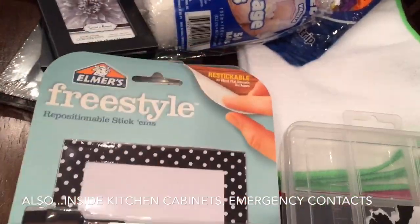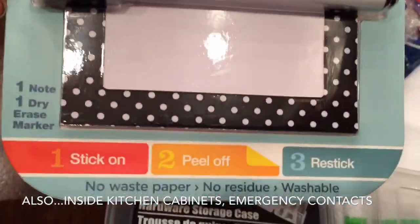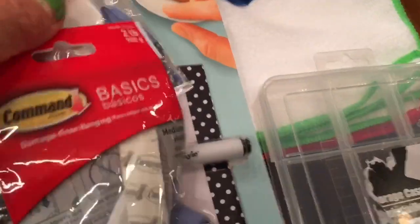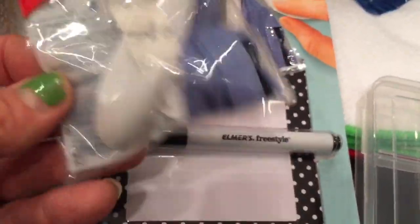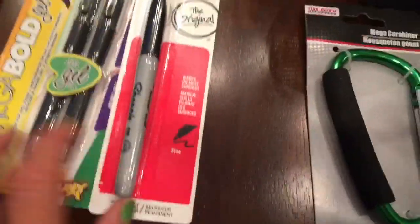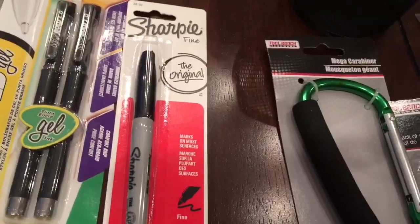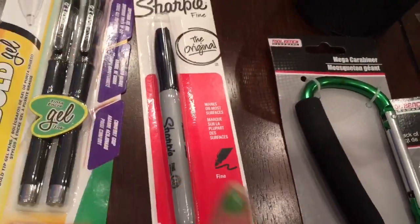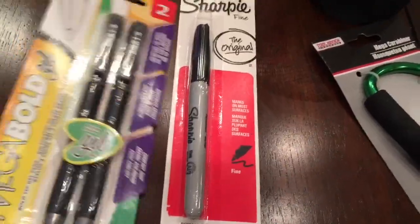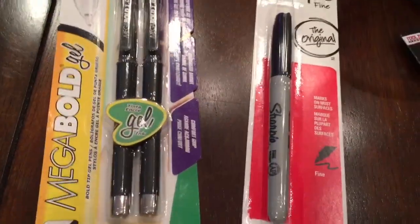This is something new from Elmer's — it's like a little memo that adheres to surfaces, with one note pad and one dry-erase marker. You can stick it on a photo box and change the title just by erasing it. I also got two Command hooks, my favorite Sharpies, and ball-point gel pens, which are good quality. I always like to have a Sharpie on hand — one in the kitchen for labeling. I'm still looking for the really thick ones.